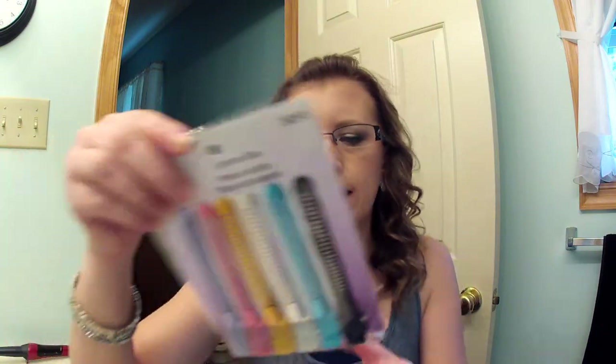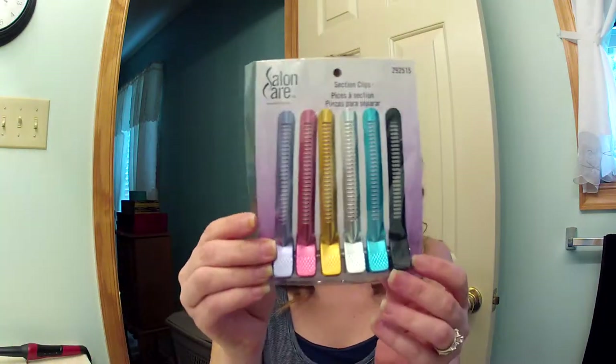Also at Sally's I got these section clips. I didn't have any of these and I thought they'd be really nice when I'm trying to do my hair — just to clip parts of it back. I don't have any section clips so I'm glad to get them. That's everything from Sally's.